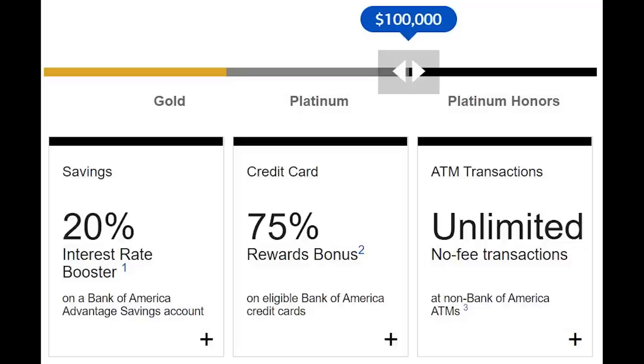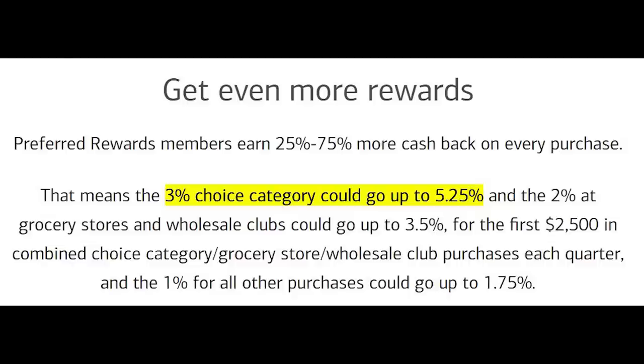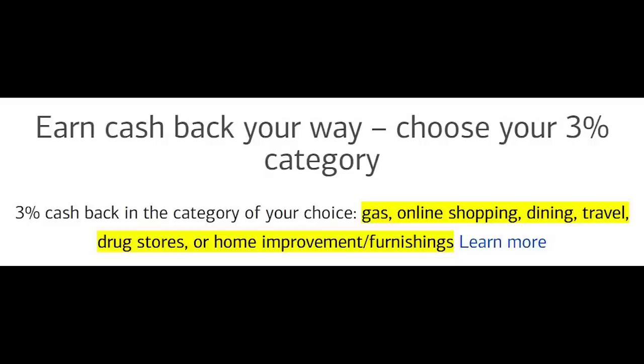The next tier 1 option is the Bank of America Platinum Honors setup. The main disadvantage is that you need $100,000 with either Bank of America or Merrill Lynch — investment accounts do count, which makes it at least reasonable. By choosing to have $100,000 of investments with Merrill Lynch, you get a 75% boost on your Bank of America cards. So the 3% back on the Cash Rewards card becomes 5.25% cash back on gas, online shopping, dining, travel, drug stores, and home improvement. Most people running this setup have multiple of these cards via product changes.